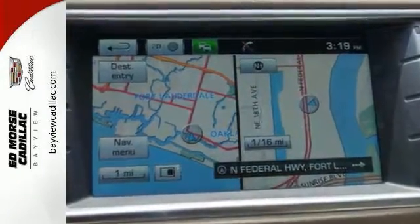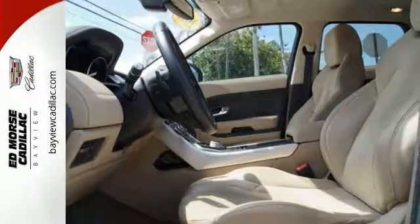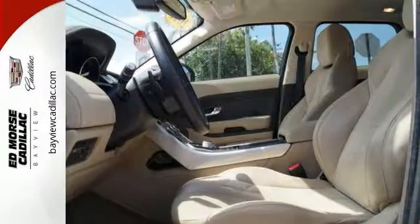It boasts a 2.0 liter four-cylinder engine with an exterior that's a beautiful Fuji white and lovely almond and espresso interior.